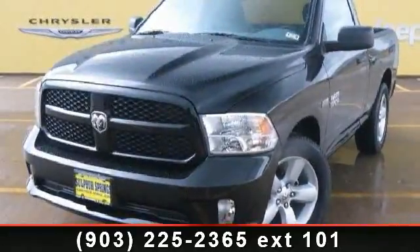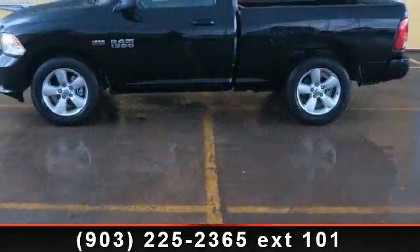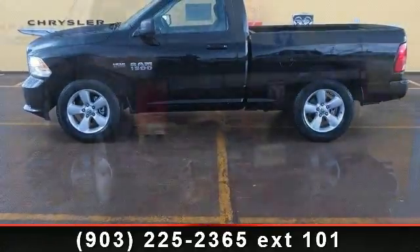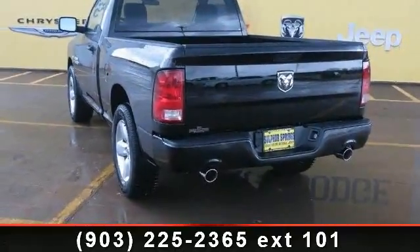Check out this 2013 Ram 1500 Tradesman Express. If you are looking for a first-rate auto, this one could be yours today. This vehicle comes with a reliable 8-cylinder engine connected to a smooth shifting automatic transmission.